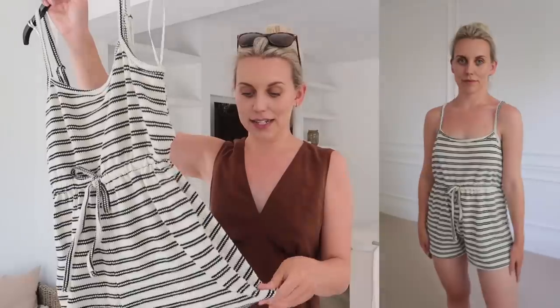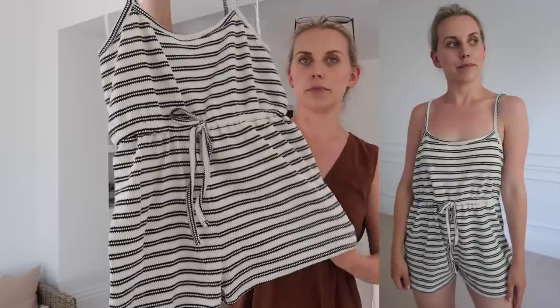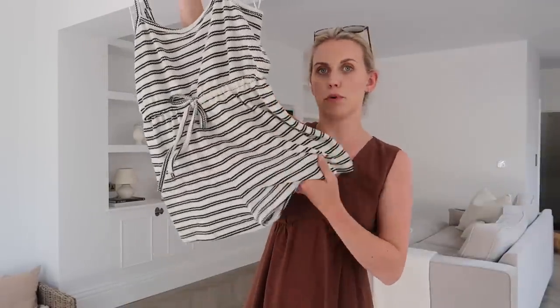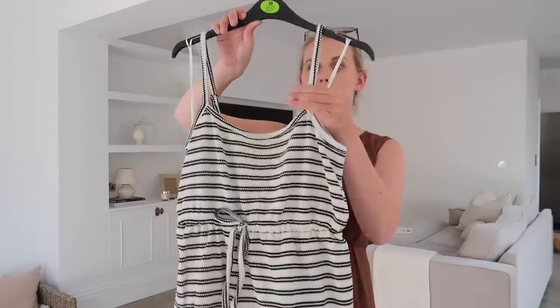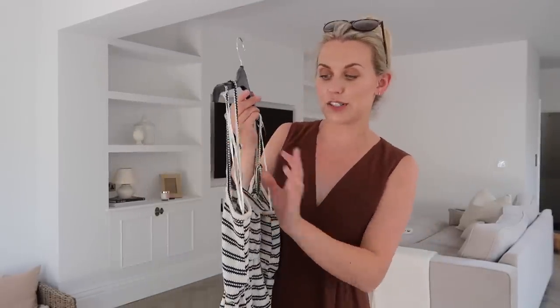Last but not least — this is very much a garden or pottering around the house one. But I also feel like it's the one I'll gravitate towards most. It's a little playsuit in a thin, lightweight knit — not going to be too warm. It's cream and black striped with a tie waist, just a simple playsuit with deep adjustable straps. Very short, which is why I'd only wear it around the house.